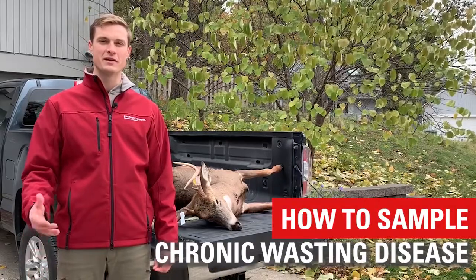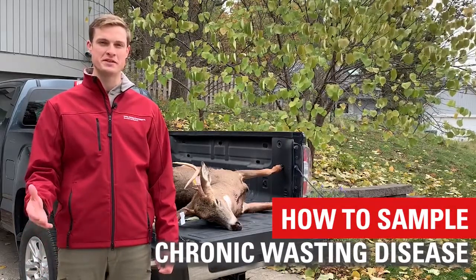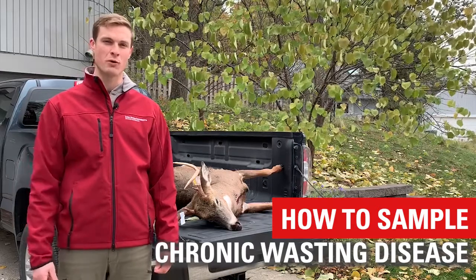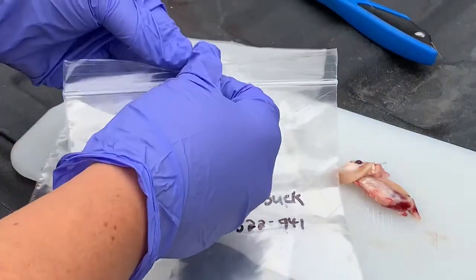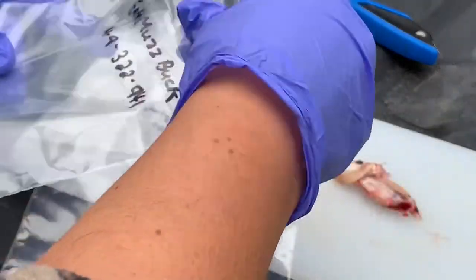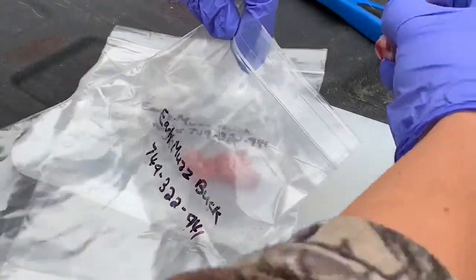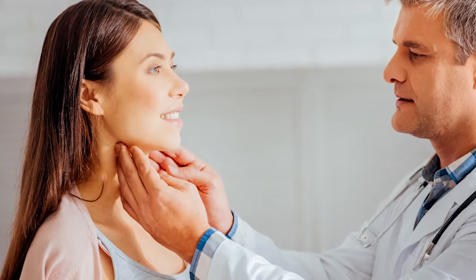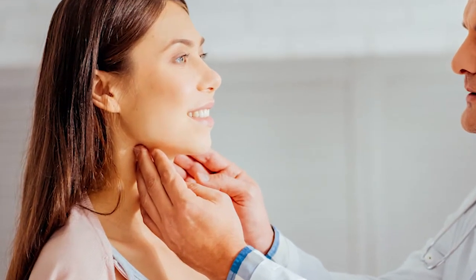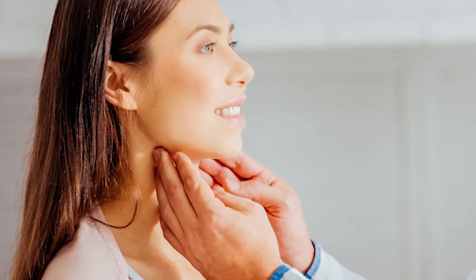In this video, we're going to show you how to take a lymph node sample for chronic wasting disease testing so that you can make informed consumption decisions. To test for chronic wasting disease, we need to sample the medial retropharyngeal lymph nodes found in the neck of the deer. These lymph nodes are like those that doctors examine on your neck to tell if you are sick. They're found in the same general location in deer and humans.